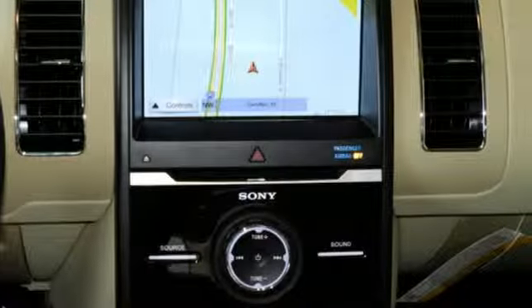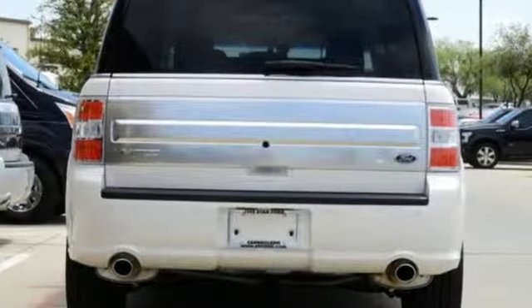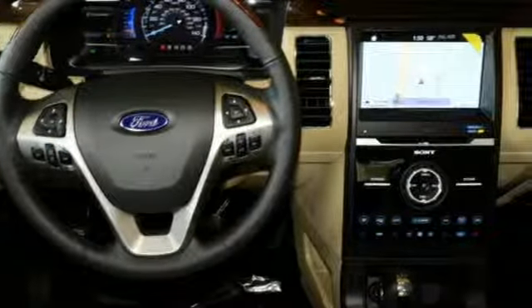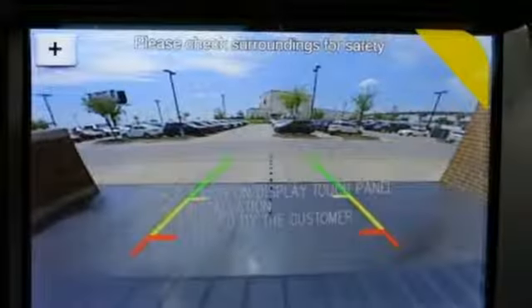Motor Trend muses the horizontal graining on the dash and door panel inserts looks like it might have been diverted from becoming a Louis Vuitton Epi leather handbag or wallet. Built on tradition, built to last. Ford.